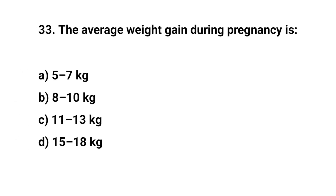Question number thirty-three. The average weight gain during pregnancy is? The right answer is C: 11 to 13 kg.